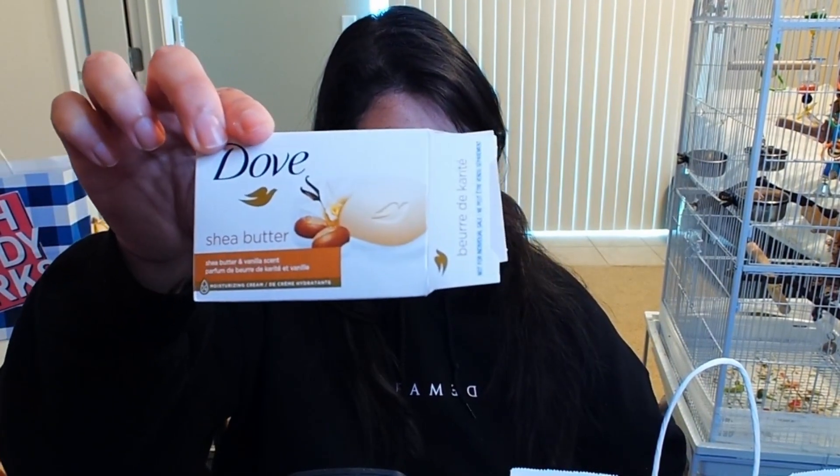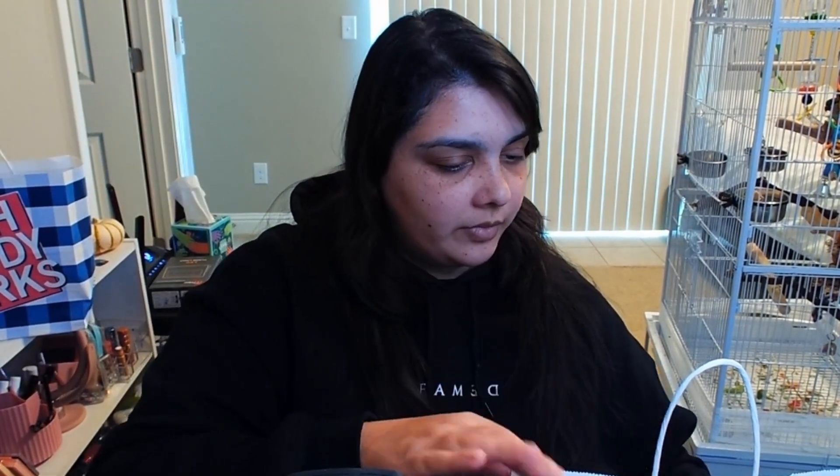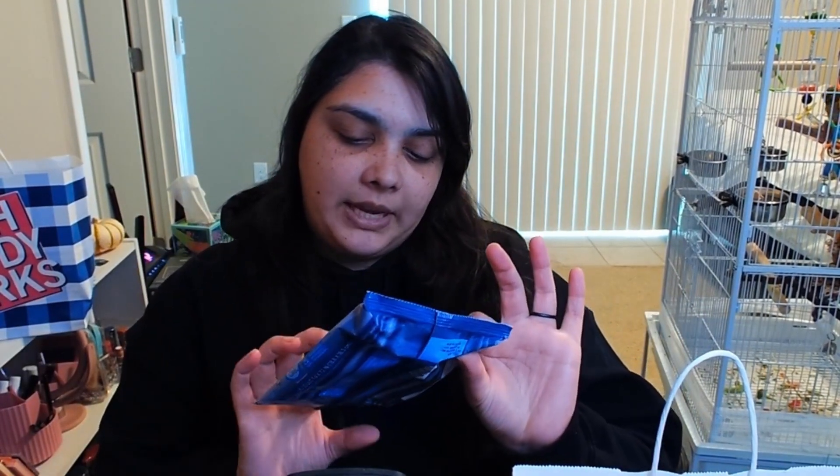We've got a Dove Shea Butter Soap. I have some Safely Brand Makeup Remover Wipes.